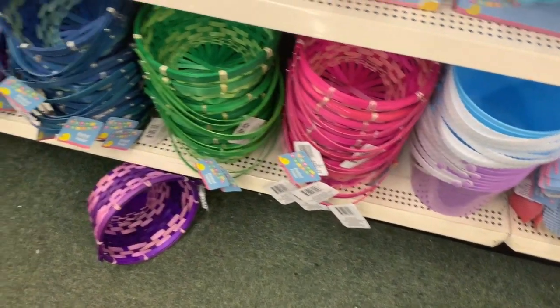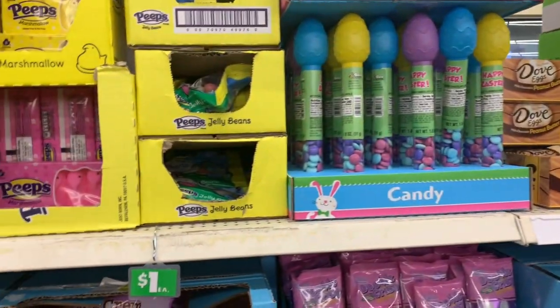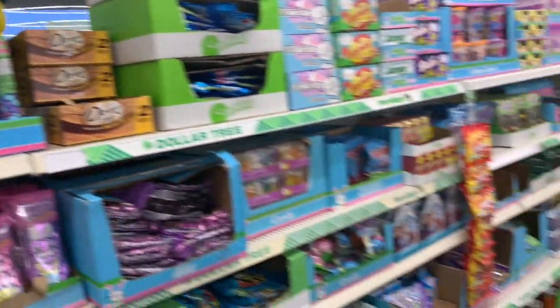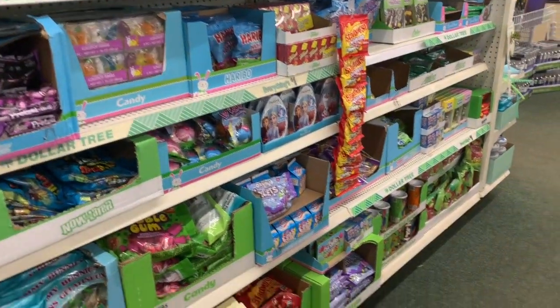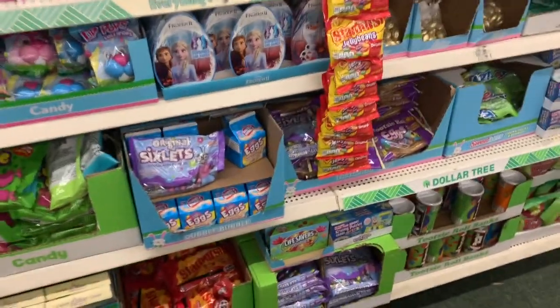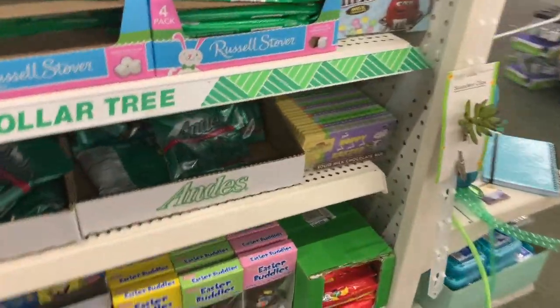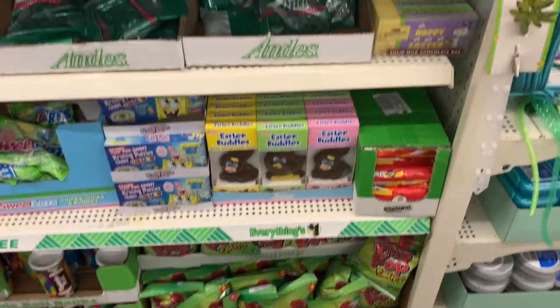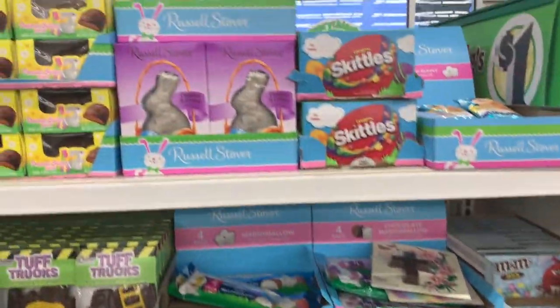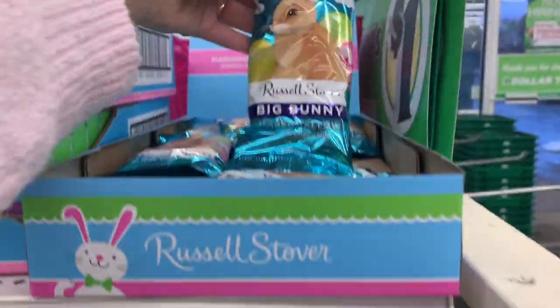We have even more baskets down here. One thing I'd like to find that I haven't found for a couple of years are the malted eggs. I don't know if Dollar Tree carries those anymore. I saw some in Family Dollar for I think it was $2.25 or $3.25. But you guys know the little malted eggs and marshmallow bunnies.